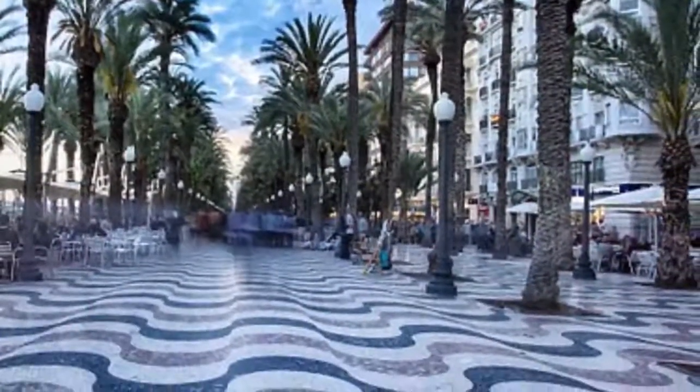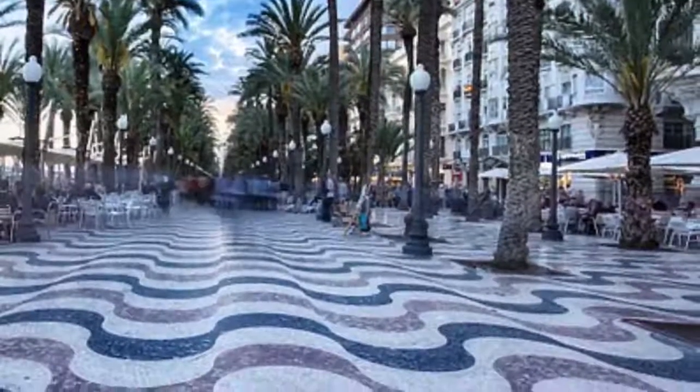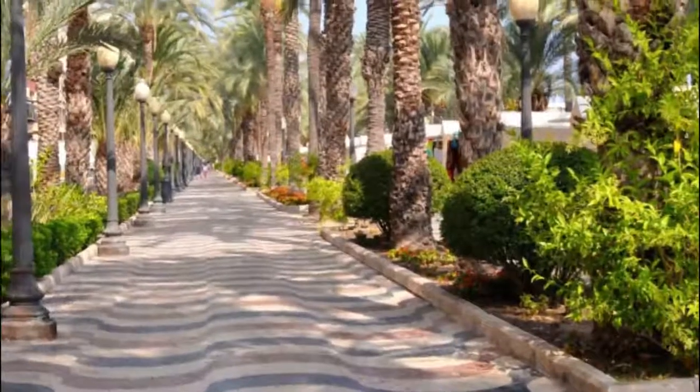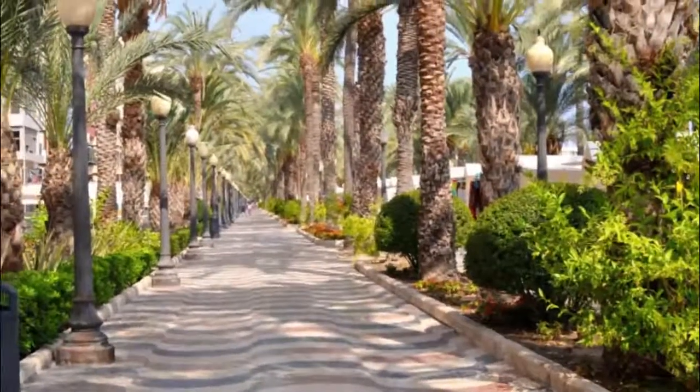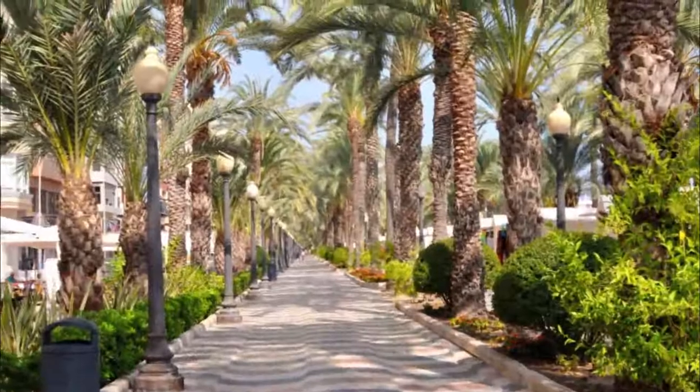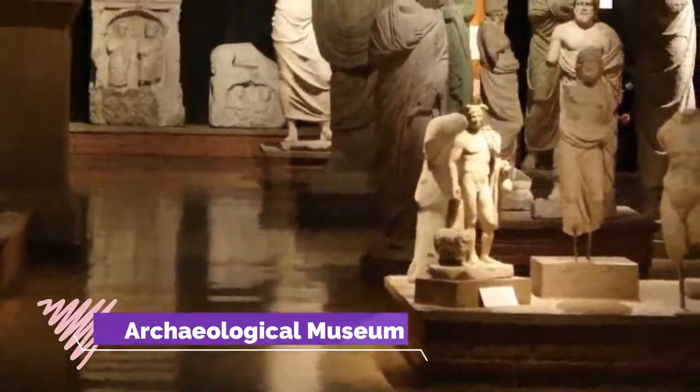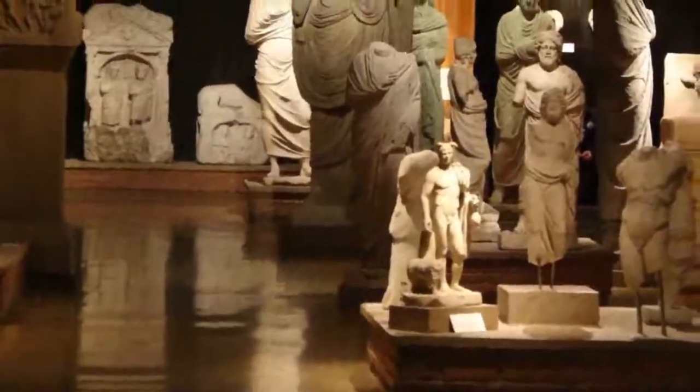Number two: Explanada de España. Alicante's refined marble-laid promenade is useful for wayfinding, as it starts in the old town and continues along the city's seafront next to the marina. In most Spanish cities, a family walk is part of the lifestyle, and promenades like the Explanada de España help you do it in style.